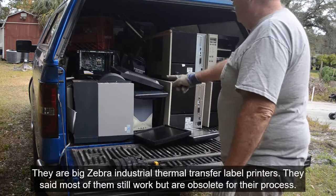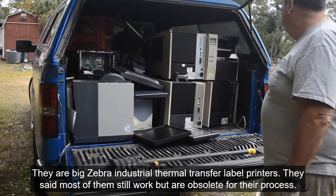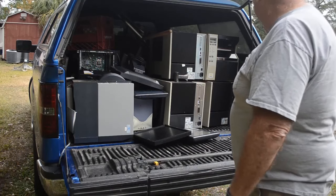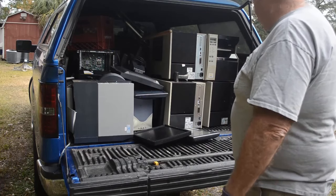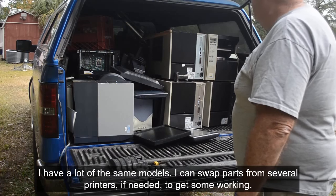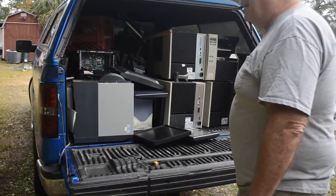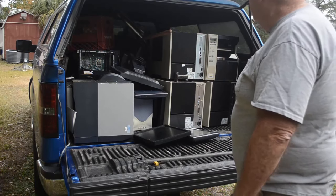These printers are going to take a while — each one weighs 50 to 60 pounds. At least some of them still work; they're just obsolete. They left a little bit of media inside so I can test them — I'll load the drivers on one of my computers and see if I can get them working. I might be able to sell some of them. But the ones that don't work will be a lot of scrap iron, and I'll be making a big iron run to the scrap yard soon.